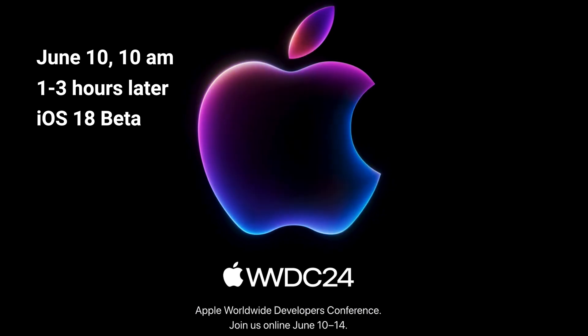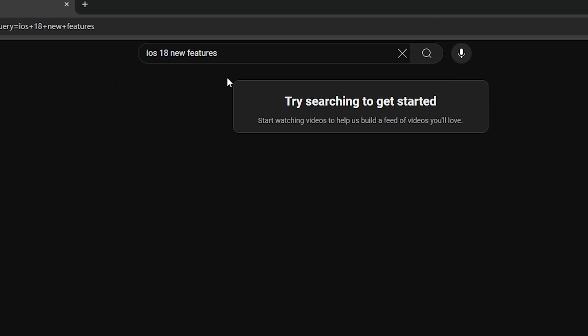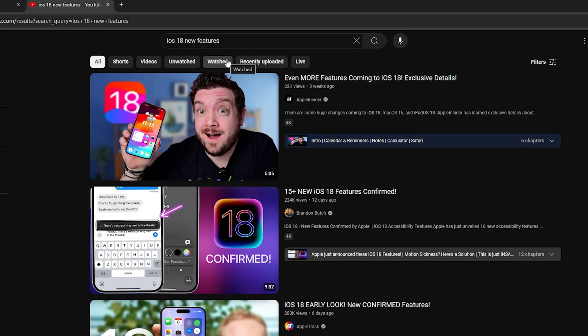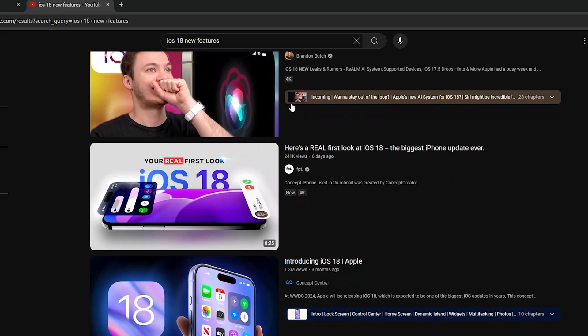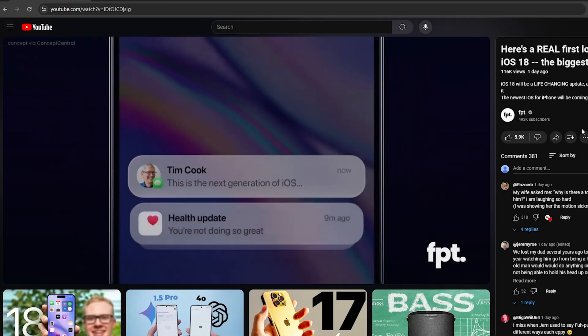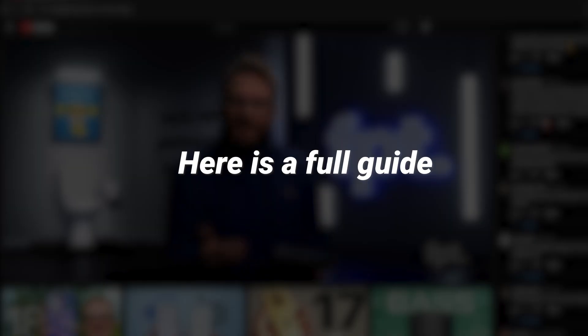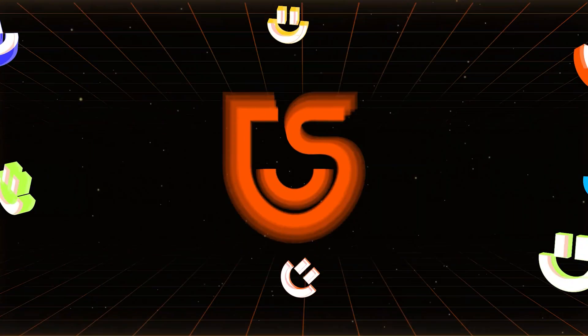Although the iOS 18 Beta isn't out yet, mark your calendars for WWDC 2024 on June 10, when it's expected to debut. By applying for the Beta software now, your device should get the update notification after the event. Let's make sure we're ready — now I will show you how to get the iOS 18 Beta on your iPhone one step ahead.